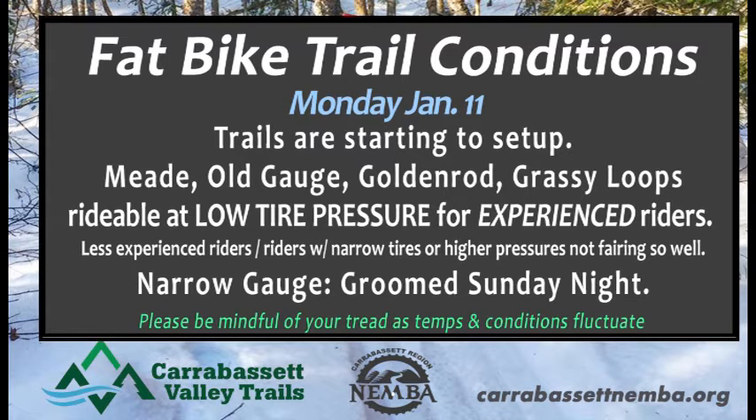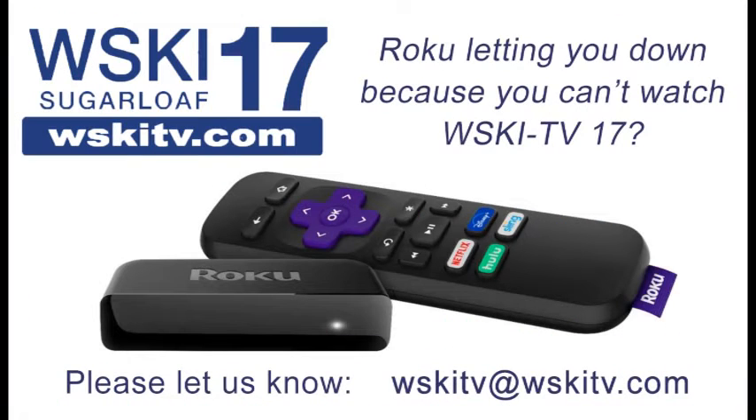Also want to let you know about fat bike trail conditions — things are all right out there. Mead, Old Gauge, Goldenrod, and Grassy Loops are all pretty good; just lower your tire pressure. Some of the other trails are a bit rutted out, but good for advanced riders who want to get out there on the fat bikes.